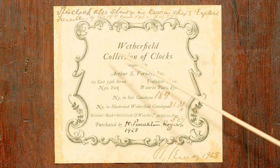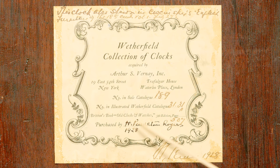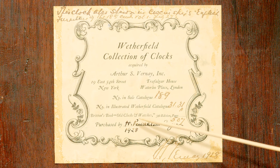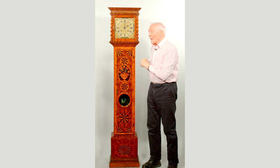Here's the label from the Weatherfield collection of clocks. At the top it says this clock was shown in Szynski's English furniture book. He's also written in who it was purchased by — H. Pendleton Rogers in 1928 — and that fits with his signature at the bottom. The books it appears in include Britain's Old Clocks and Watches, 5th edition, and it's illustrated in the original Weatherfield catalogue as number 3131.